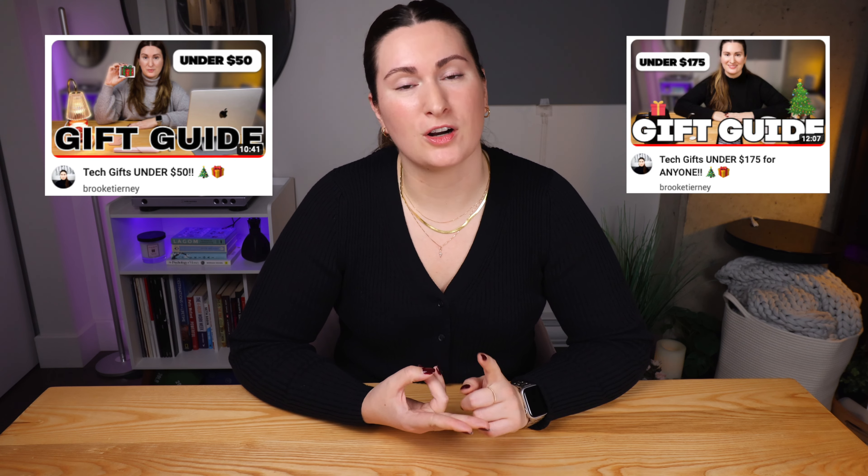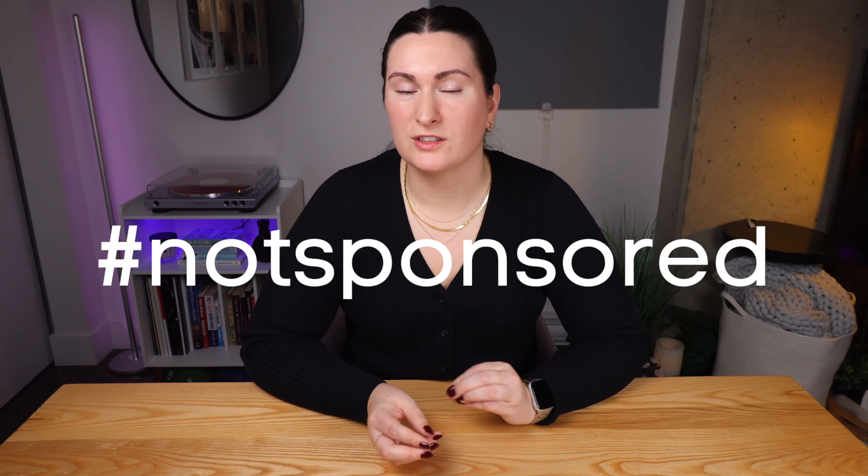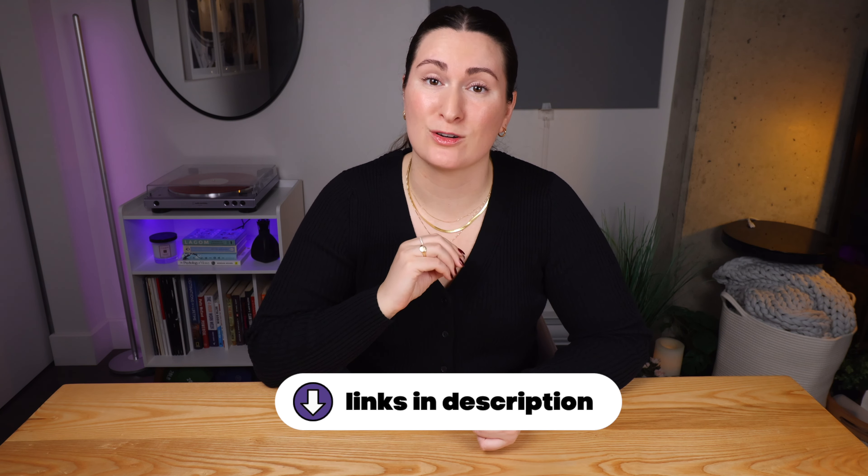I did say this is part three, so if you have not already watched part one, which was under $50, or part two, which was under $175, I will link both of those videos and I do recommend you give them a watch after this. And this video is not sponsored — these are items that I just love so much that I want to share with all of you, so I will add the Amazon links in the description box down below.